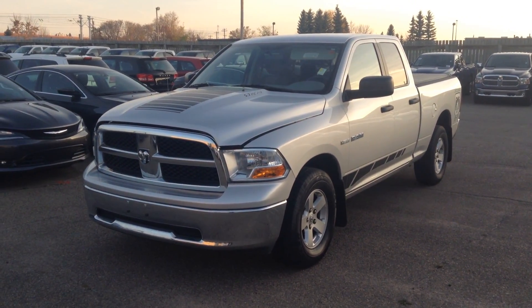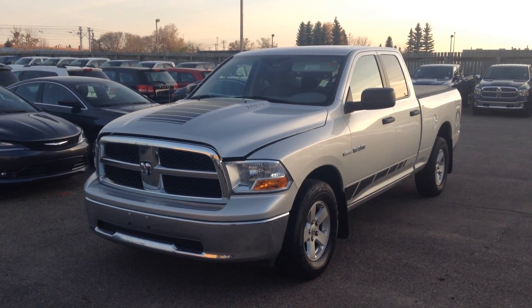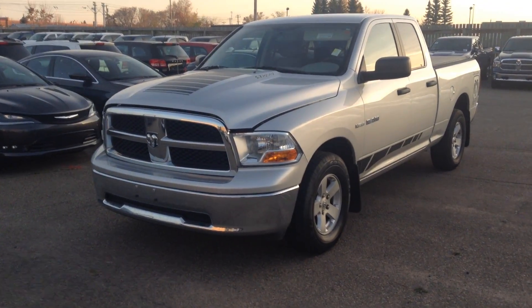Hey Parm, this is Nick here with London Dirty Dodge. Here's the 2010 Dodge Ram 1500 that Chad mentioned. We'll do a quick walk-around viewing this vehicle and show some options on it.